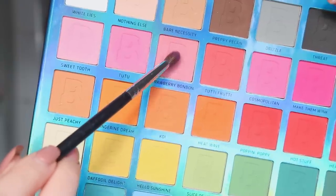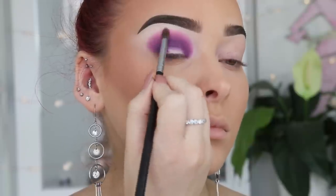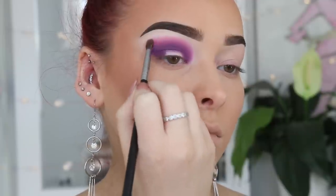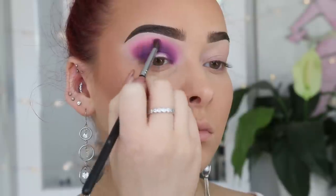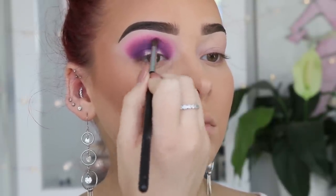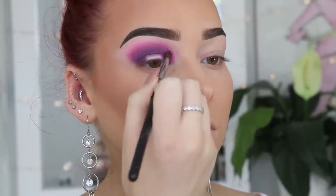Next, taking the shade Strawberry Bon Bon — this is like a really soft, pretty, muted, dusty pink shade — and again just applying that just above the previous shades. Oh my gosh, while doing this voiceover I just realized that a lot of the shade names in the palette are like desserts or lollies, and now I'm craving something sweet and it's almost midnight. So thanks a lot, beauty babe, for making me crave sugar.